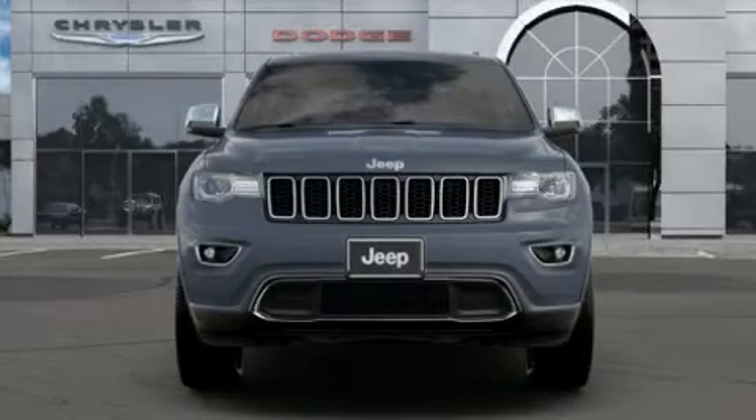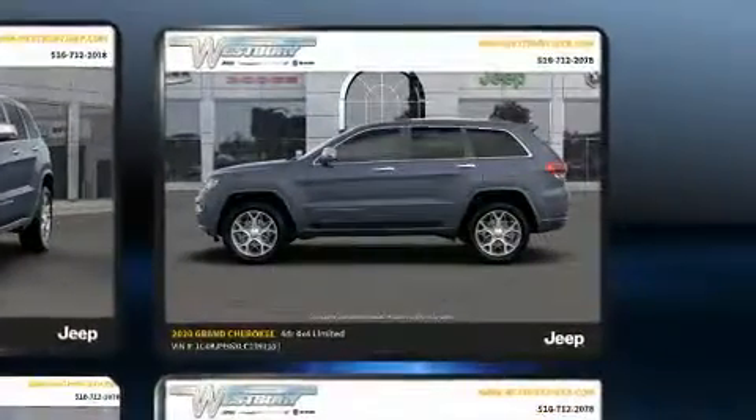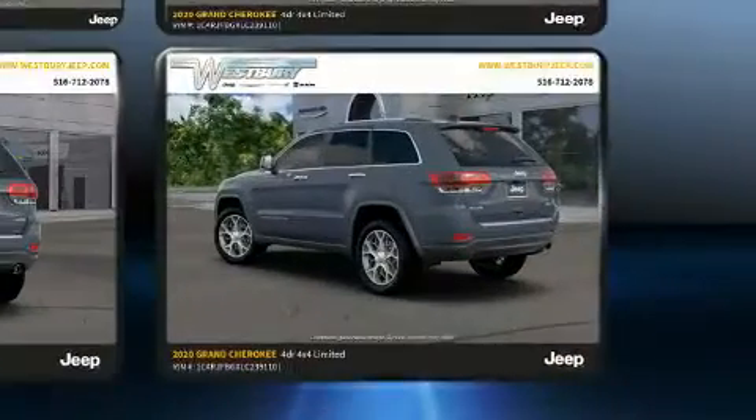Load your family into the 2020 Jeep Grand Cherokee. Jeep infused the interior with top shelf amenities such as a tachometer, power front seats, heated and ventilated seats, front dual zone air conditioning, turn signal indicator mirrors, and a power liftgate.